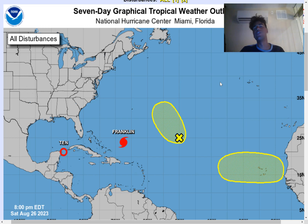Take a look at the seven-day graphical tropical weather outlook. We do see there's a lot going on in the northern Atlantic, at least when it comes to the hurricane season.